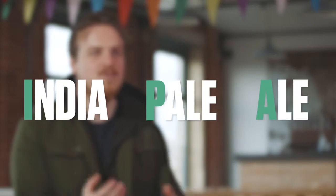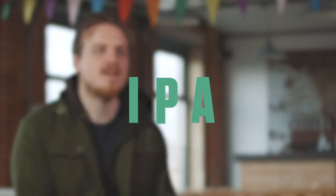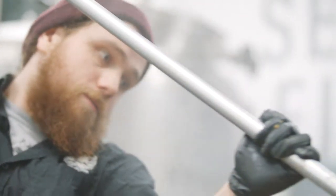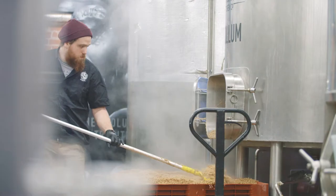One of the styles that we focus on the most is India Pale Ale, which is a historically British style but now synonymous with the craft beer movement. We look at how we can move that forward using elements of historical brewing practices but combining that with new hop varietals, different techniques, and certainly quite heavy hop loads as well.